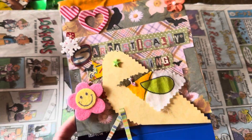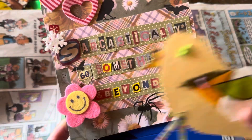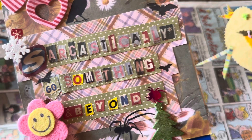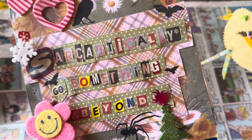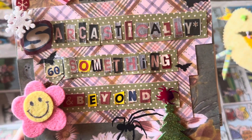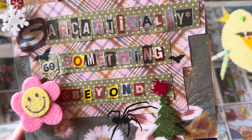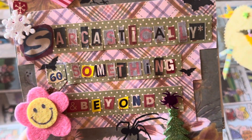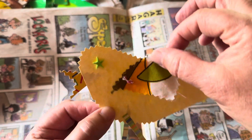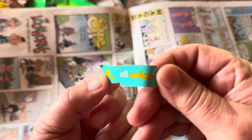Happy Monday everyone, and also happy day after Mother's Day — I hope all you awesome moms had a wonderful day. I was very surprised by a wonderful visit with my son; we went for a walk and shared a wonderful dinner. I'm Laurie June and welcome to my channel, Sarcastically 60 Something and Beyond.